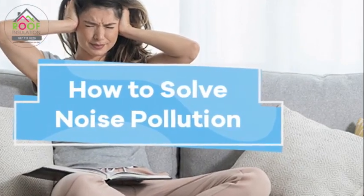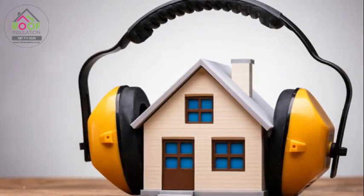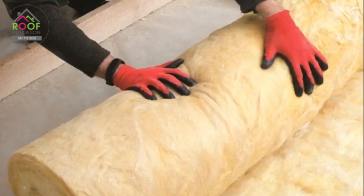Aerolite also reduces noise. So if you're tired of hearing every little sound from the street or your noisy neighbours, this is your solution. Want better air quality? Aerolite helps with that too, by reducing moisture and preventing mould. So why wait? Make your home more comfortable, quieter and eco-friendly with Aerolite Insulation today.